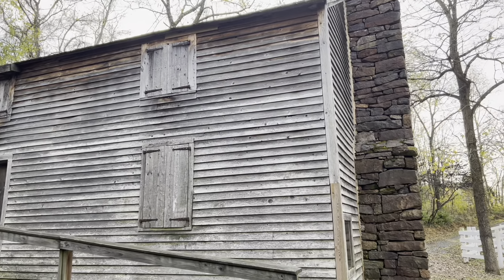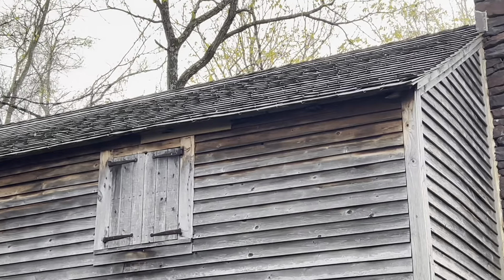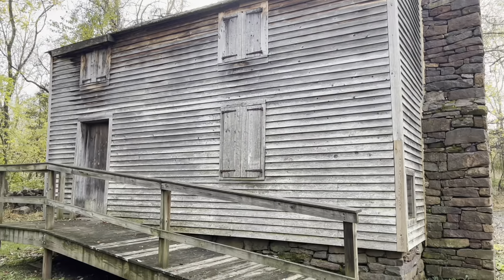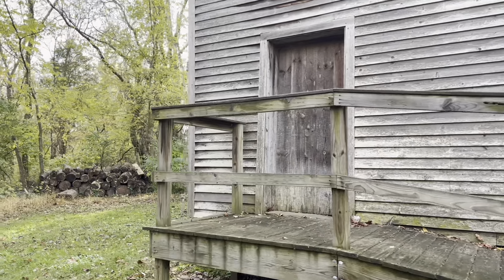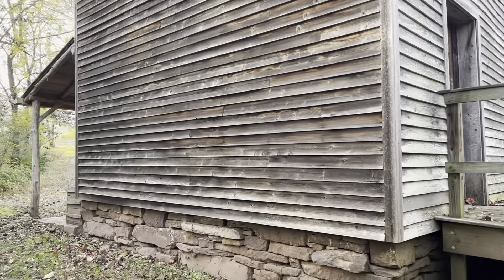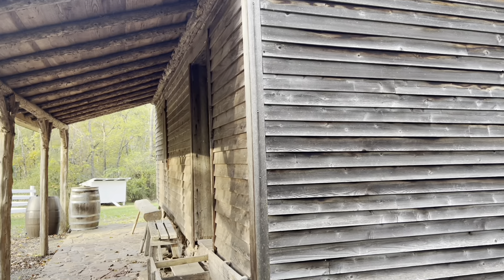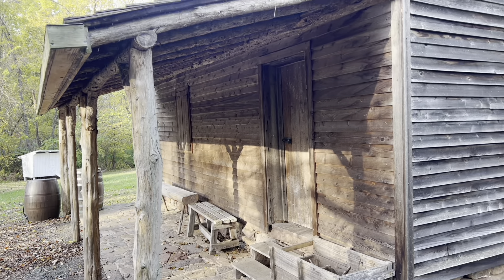Looks like a wooden shingle roof up there. Nice solid shutters that they can close for bad weather or for the night. One time I'll have to get here when they have this place open to look inside.